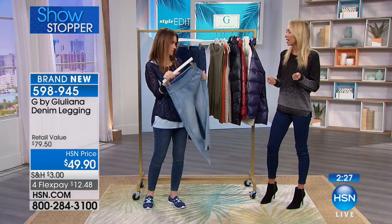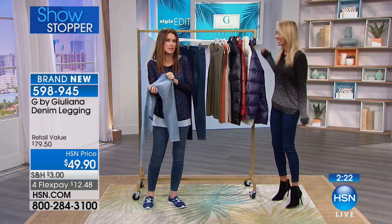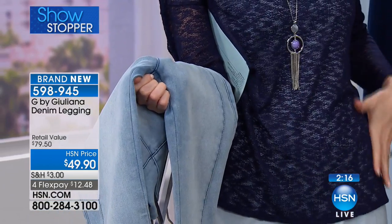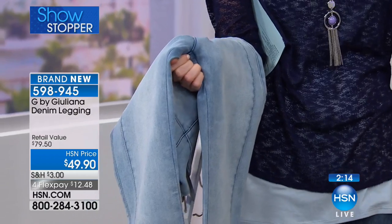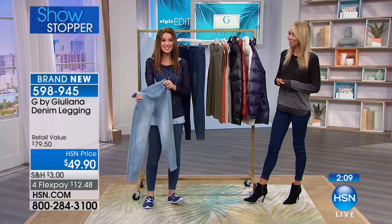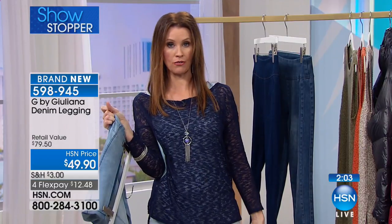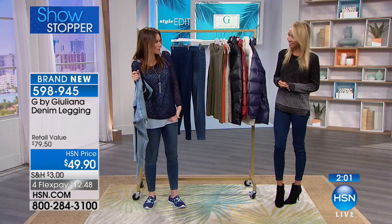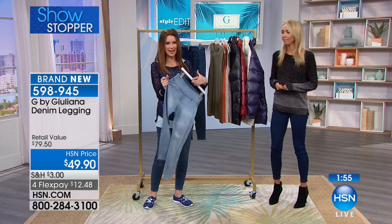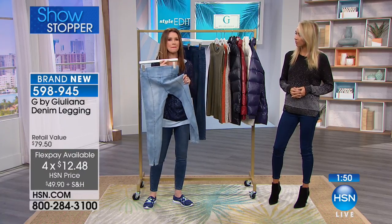Sometimes people think, oh, that's a young girl jean, or I can't wear leggings. But this is the same comfort as a legging. I've got it styled long and over. Juliana has it styled with that sweater, but you didn't feel like you had to cover everything up. It's a great weight for that — so you don't have to worry. It's got lots of great coverage and still amazing stretch.